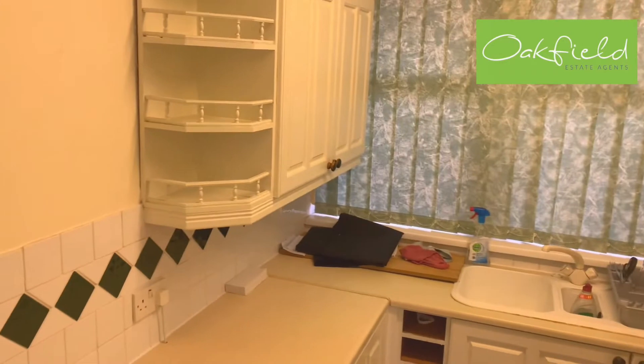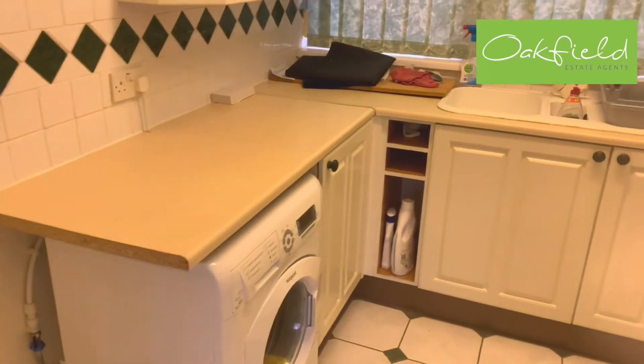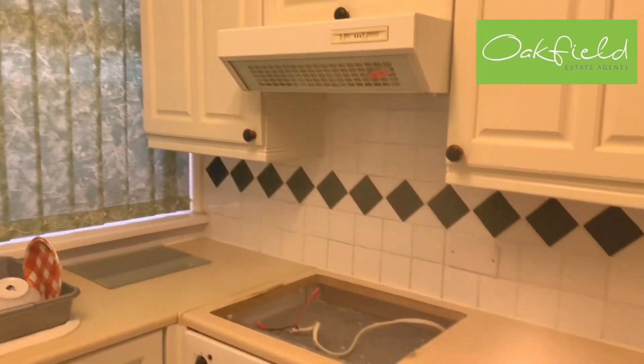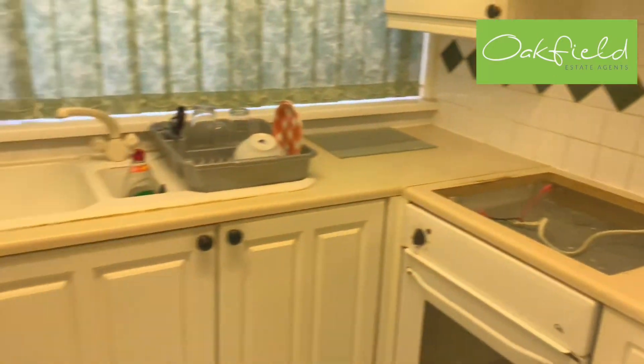More than enough storage space and cupboard space even in the kitchen, and then back out into the hall.